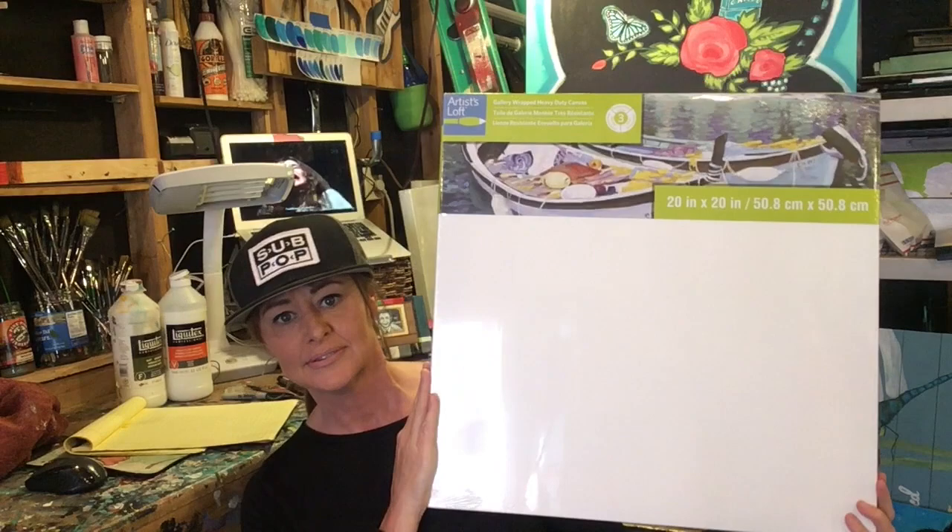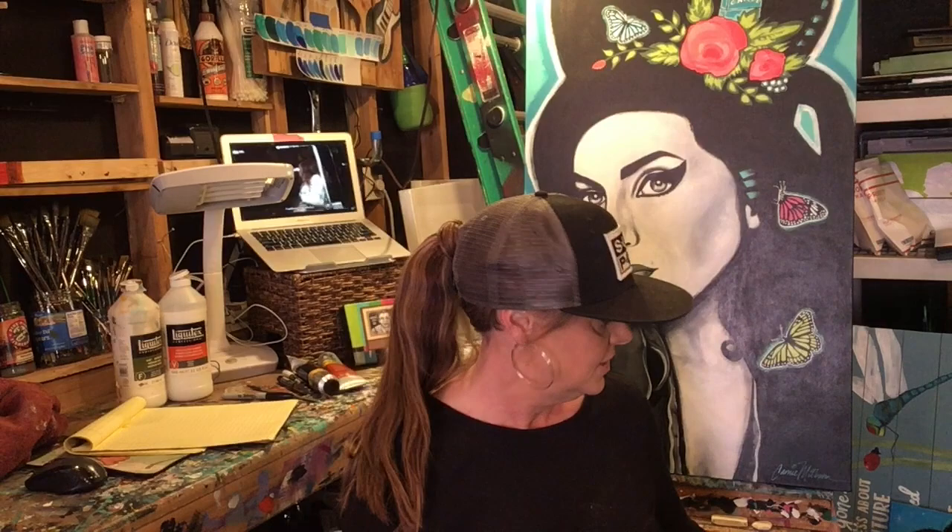I got two 12 by 16 gallery wrapped thick canvases. I love the thick profile — I don't paint on anything but that anymore. Nice thick frame. I haven't opened any yet but I use these all the time; they're nice and tight, the canvas is amazing. And I got a 20 by 20 — same thing, gallery wrapped, nice thick profile, big old frame.